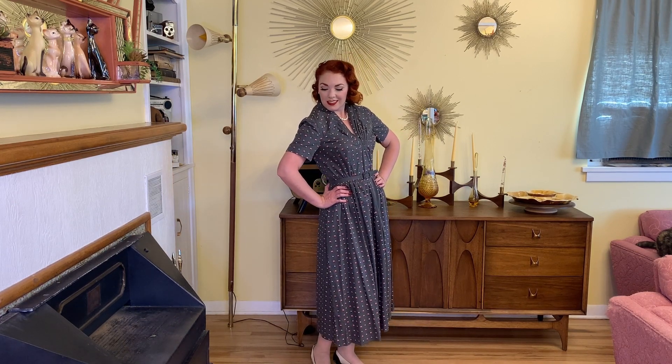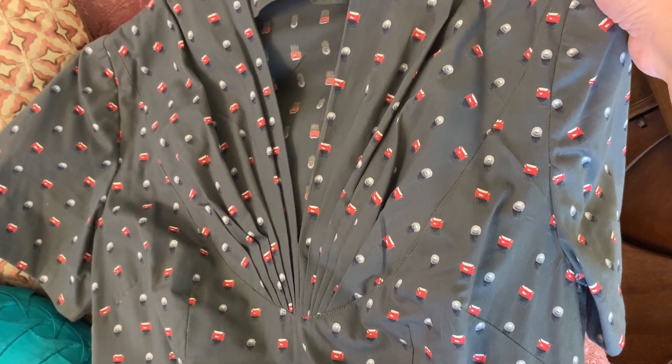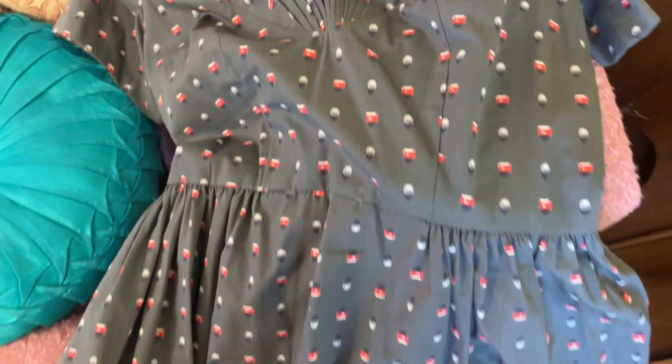Next up is this gray 40s novelty print, also found on that same trip to the thrift store. This one was ten dollars as well and it is gorgeous. It's a novelty print cotton dress with a wonderful neckline detail — gathers right there on the bust. The print is so fun: jewels, pearls, and rubies. It has a side metal zip and some really cute gathers in the front. It doesn't have a label but it feels like it's probably from a store.